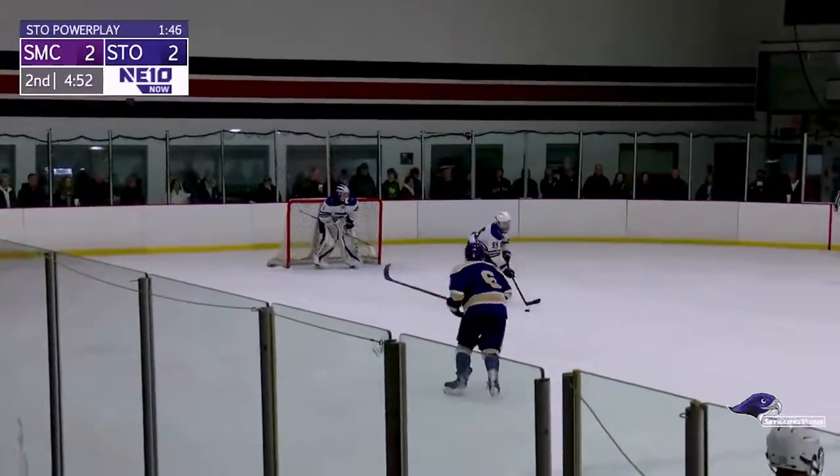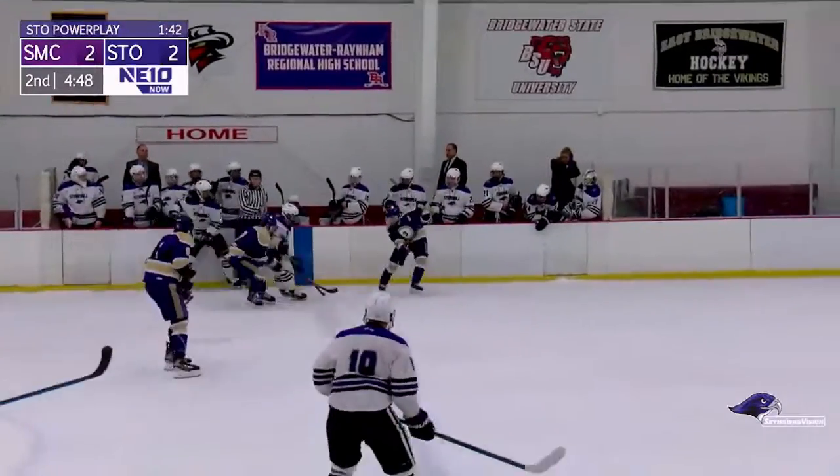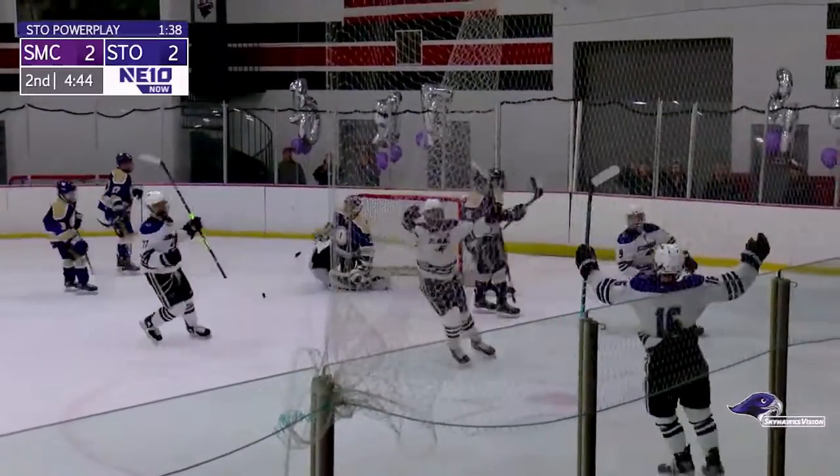Minute 58, 5-on-4 hockey for Stonehill. They've been pegged back, we're tied at 2. Here's the look though — reverse shot — oh, what a goal!